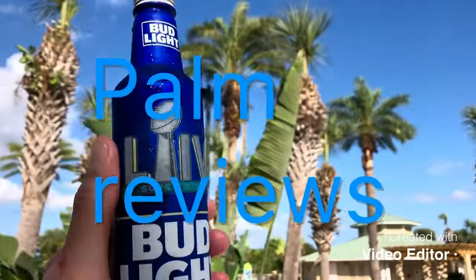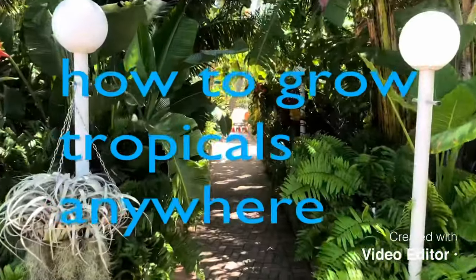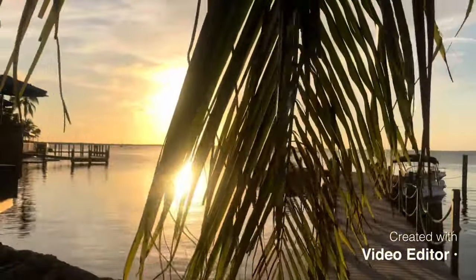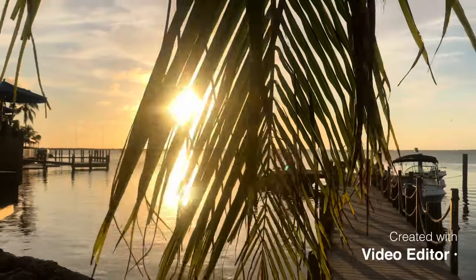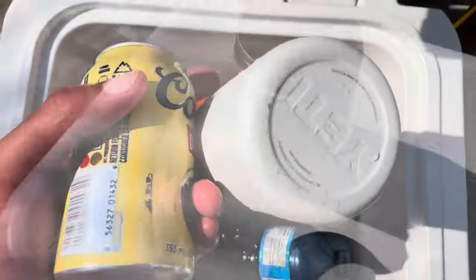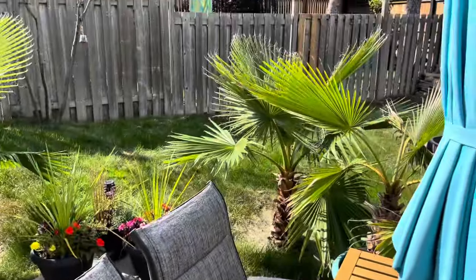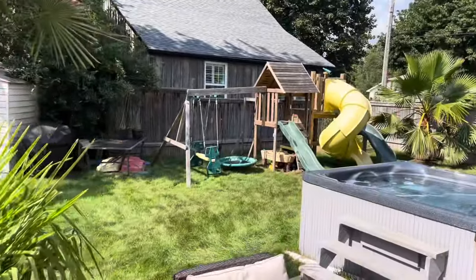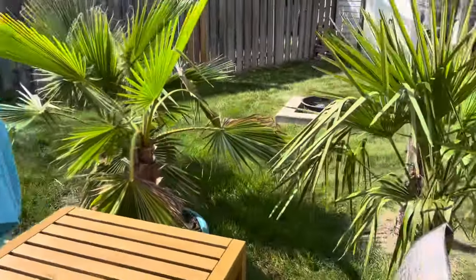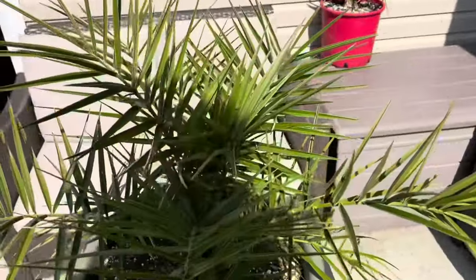What's up guys? James Palms here. It's September 5th or 6th today, back home from California, and I wanted to do a yard update.